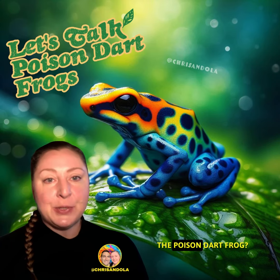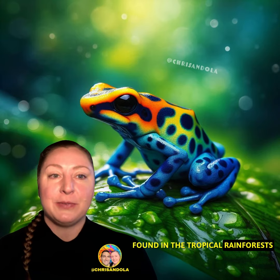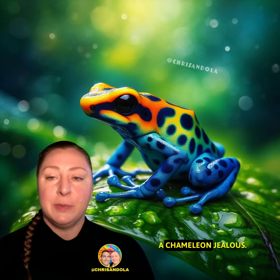So, you want to know about the poison dart frog? Well, these little critters are quite the colorful character, literally. Found in the tropical rainforests of Central and South America, they come in a rainbow of colors and patterns that would make even a chameleon jealous.